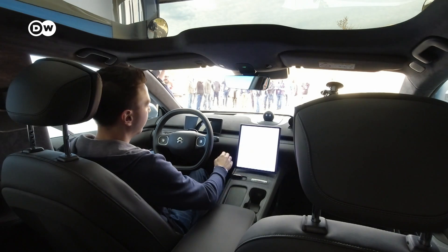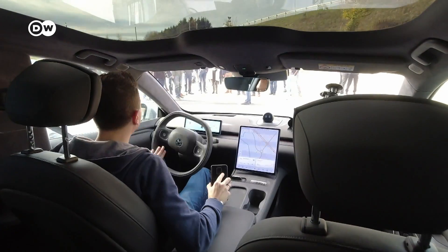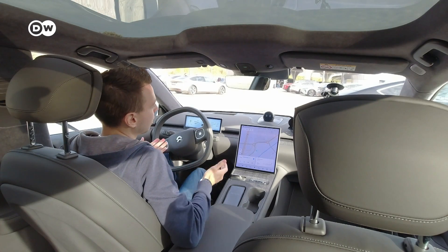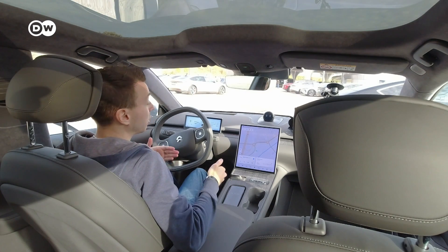Now the light is green — I can drive out. I'll stop the timer. So all in all, we had a time of 6 minutes 20 seconds. That includes getting the car into the swap station and then the swap process itself, which took 3 to 5 minutes, just as NIO claims. But 6 minutes 20 — you won't charge a battery at a regular charging station in that time, so it's pretty fast.